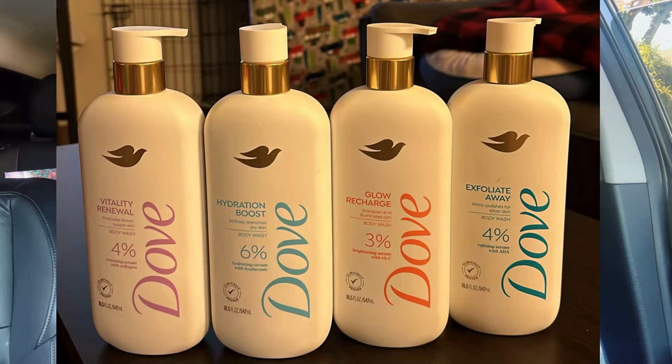Thank you so much for watching! If you have any questions, let me know in the comments below. Let me know if you scored the free Dove body wash — I think everyone is going to be getting that one. Leave a thumbs up if you enjoyed the video and I'll see you in the next one!